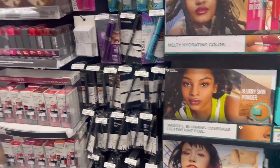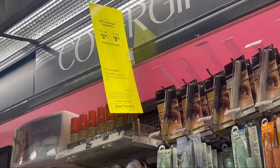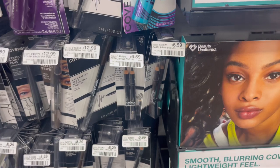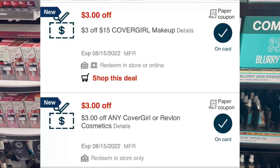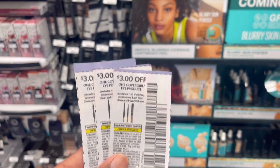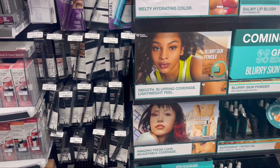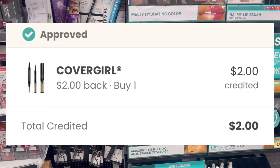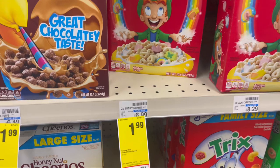The next deal is CoverGirl — buy two get $5 back or buy three get $8 back. I'm picking up three pencils at $6.59, coming to $19.77. We all received a $3 coupon, and I have a $3 off of $15. I'm using three $3 manufacturer coupons, leaving me to pay $4.77. I get $8 back from CVS, and I also submitted my receipt to Coupons.com and received $2 back — making everything free and a $5.23 money maker.